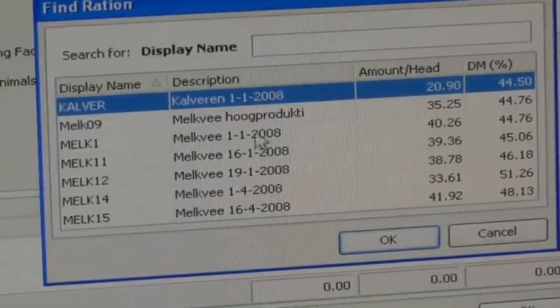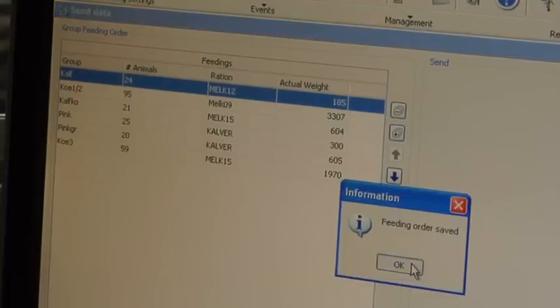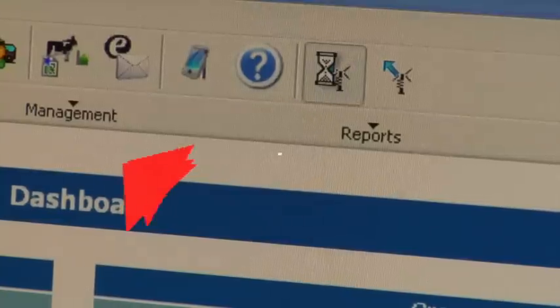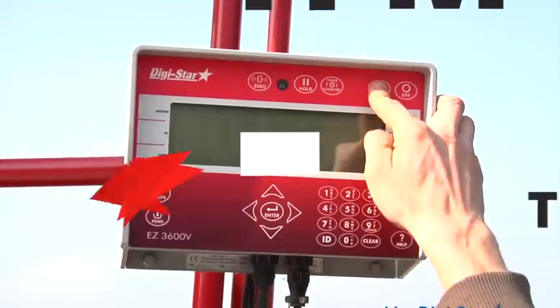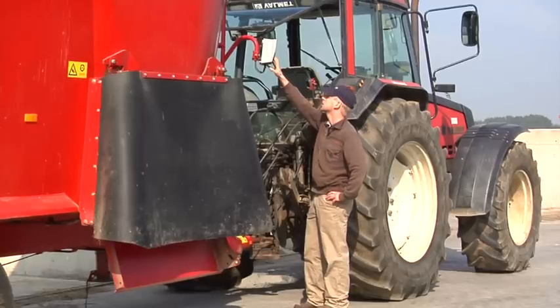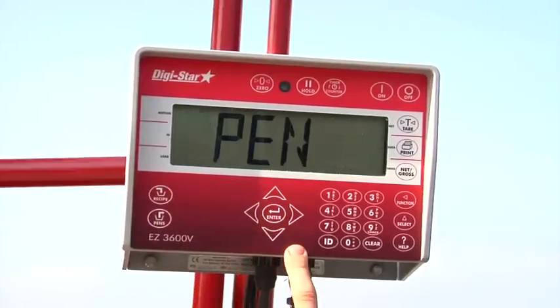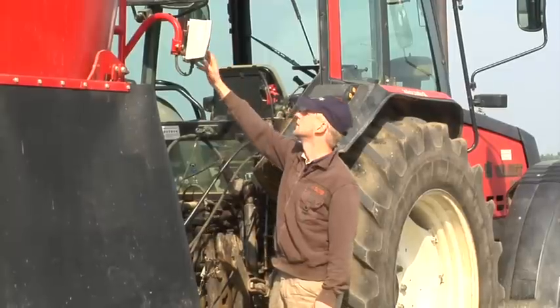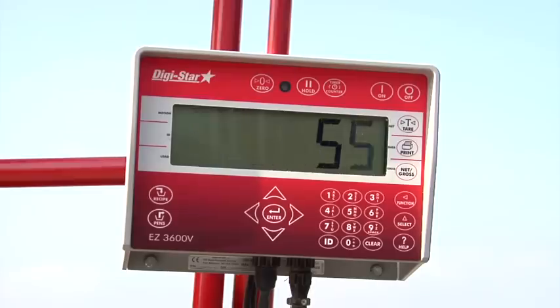This gives the farmer direct insight into the most important information before he starts feeding. Ration data is transmitted by USB stick or by the wireless data link to the indicator on the feed mixer. As soon as the indicator is switched on, the rations will be ready for loading. When a ration is started, the number of animals or amount of feed can be changed, and the indicator recalculates the rations automatically, then loading can start.